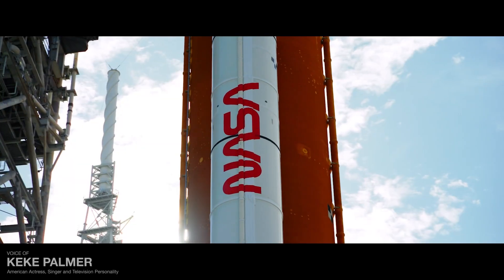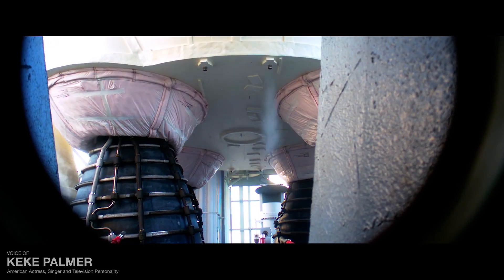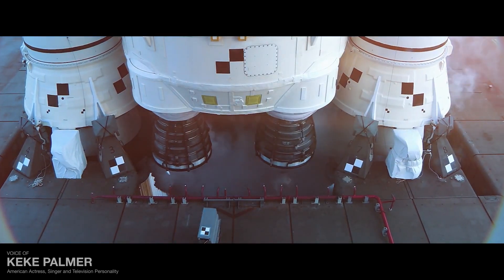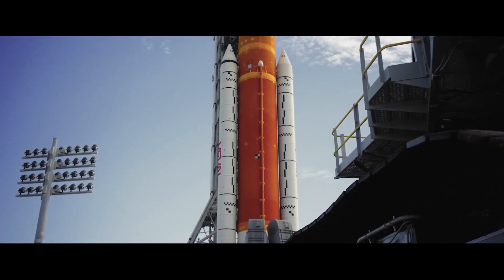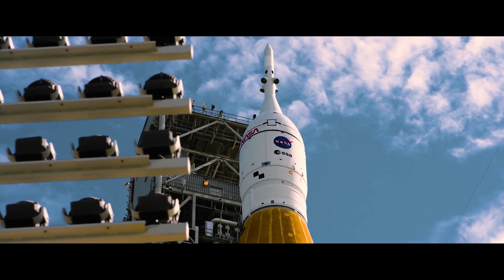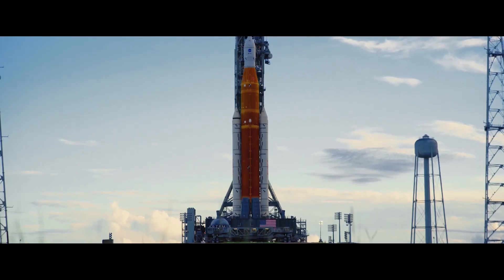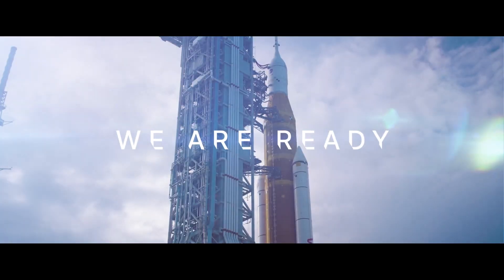Artemis stands ready, ready to turn dreams into reality, ready to return humanity to the moon and take us further than ever before. The culmination of inspiration and innovation, of Herculean efforts and steadfast collaboration, Artemis I is ready for departure. And the Artemis generation is about to leave its mark.